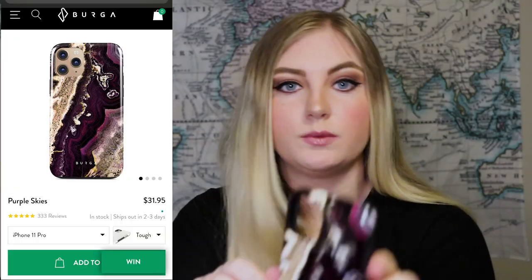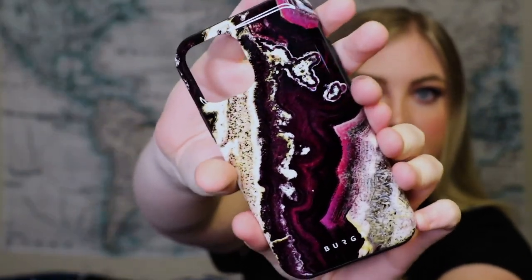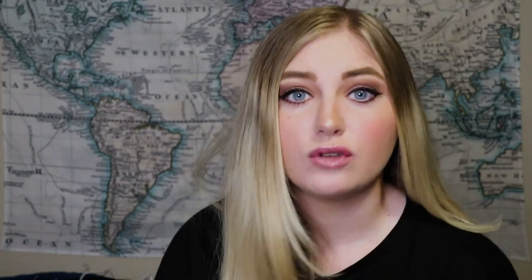I love this one — this one is called 'Purple Skies' and it's super cute. It just looks very luxury. This one is a tough case as well, and I think this might be one of my new favorites. Thank you so much Berga for sending me these phone cases — I am so obsessed with all of them.